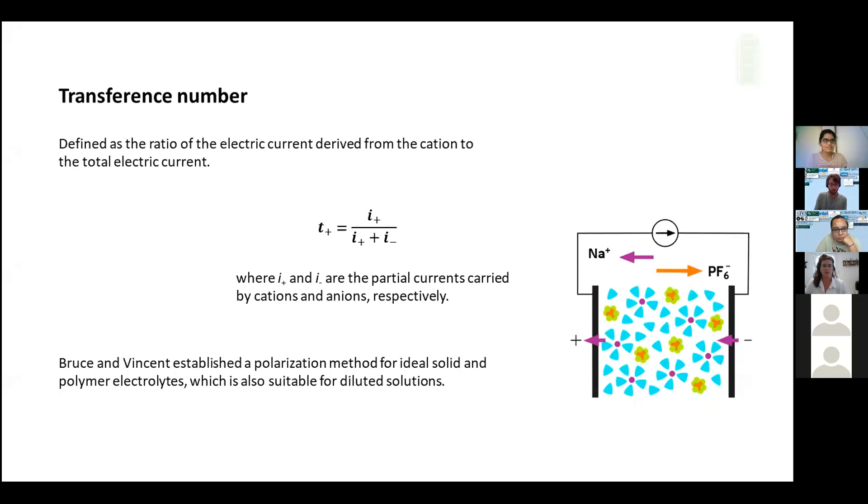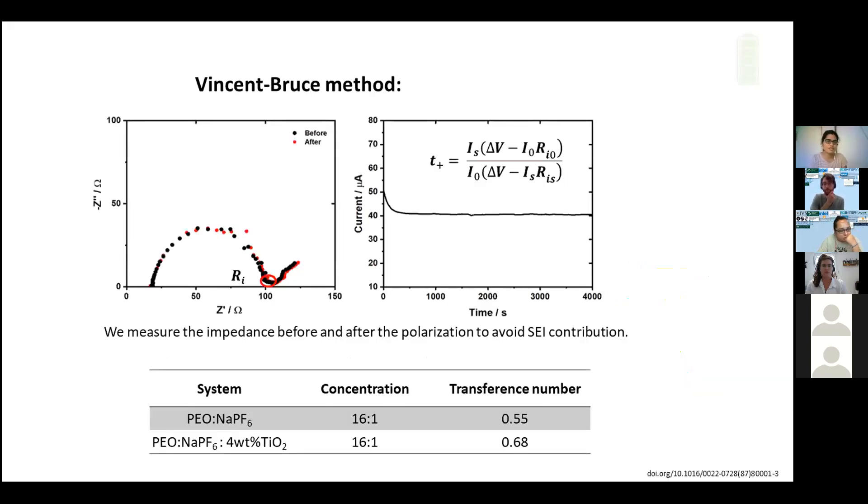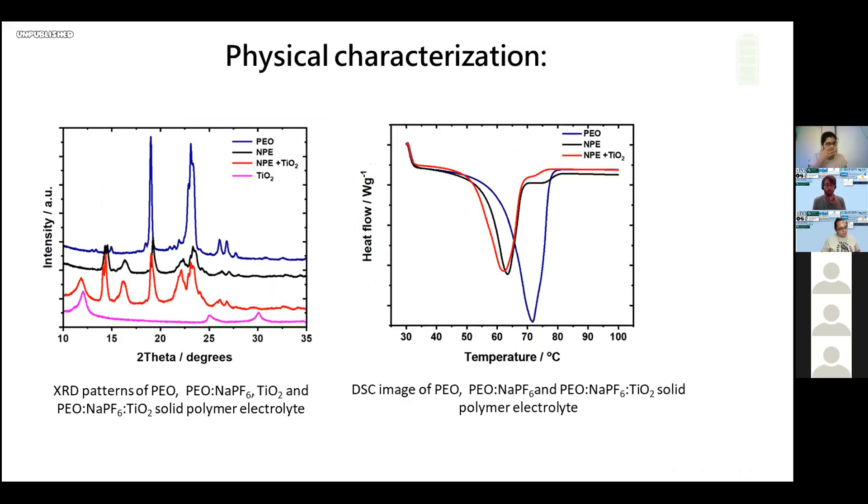The transference number is the ratio of electric current derived from the cation to the total electric current. We measured the transference number through the Bruce-Vincent method, which measures the initial current and steady-state current passed through the cell during polarization, and the impedance before and after polarization to avoid SEI contribution. Without TiO2, we got a transference number of 0.55. When adding 4 weight percent TiO2, the transference number increased to 0.68. So by adding 4 weight percent TiO2 to the PEO-NaPF6 solution, we increased both ionic conductivity and transference number.